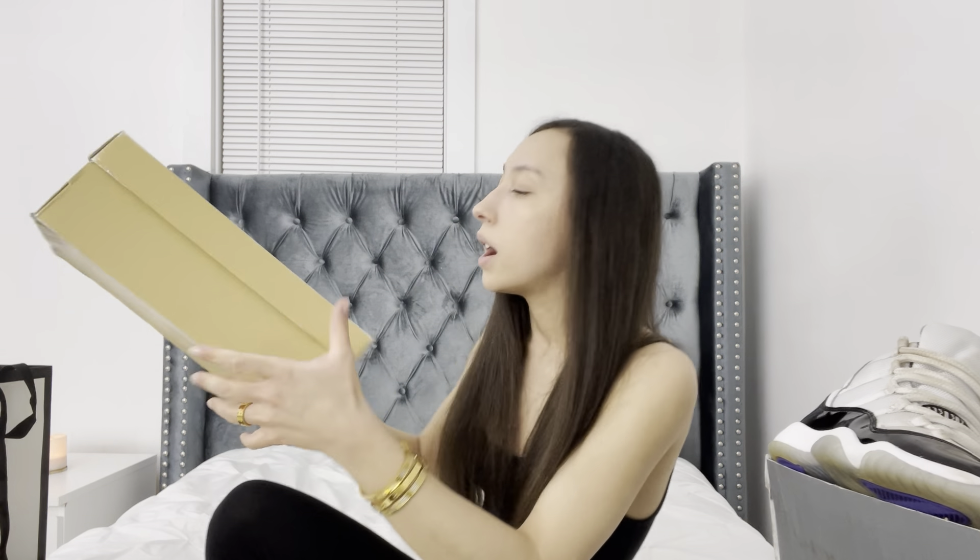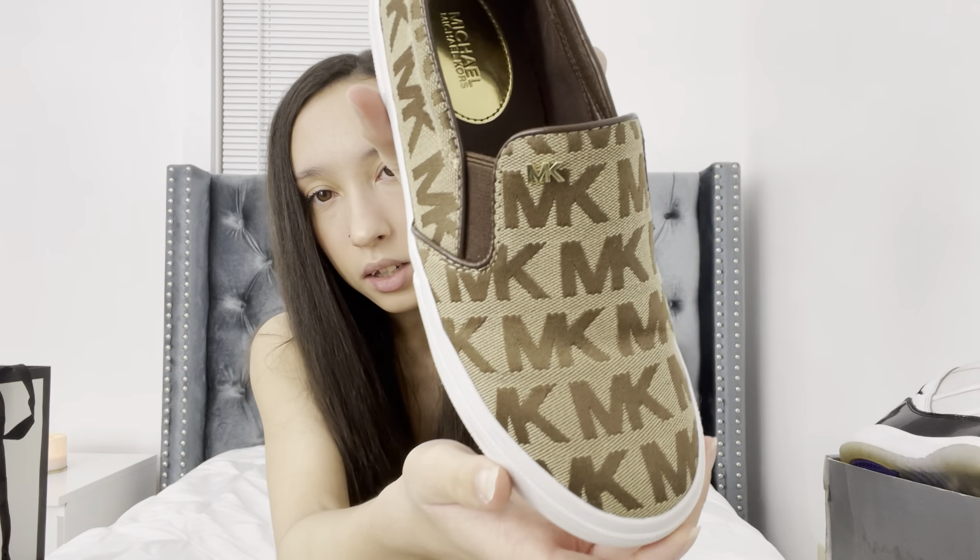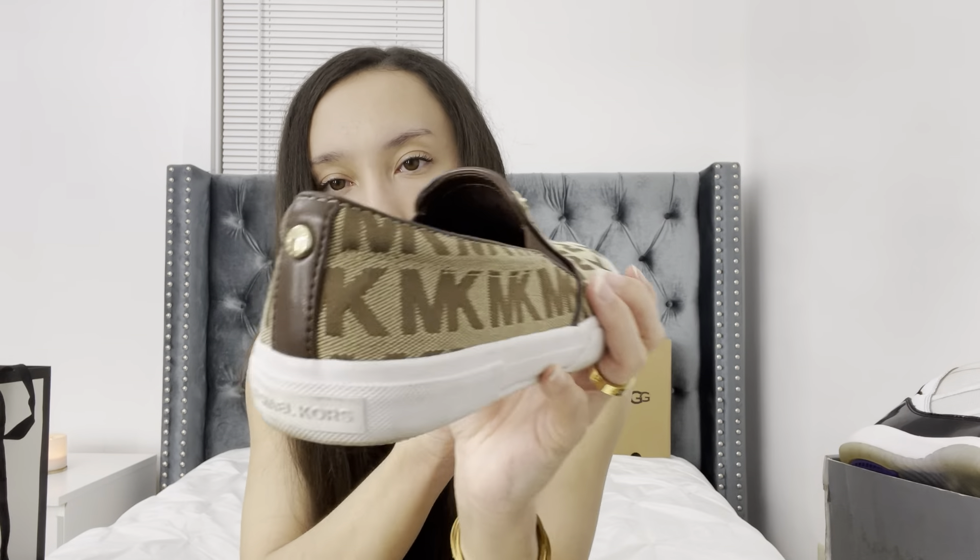Moving on, we have my Michael Kors slip-ons. These are really cute. I have not worn these in a really long time, but I have a matching book bag and purse that goes with them. I used to wear these to school because we had a uniform with tan jeans and these matched perfectly. They're golden brown with a really pretty print — kind of a Van-style silhouette. I don't really wear Michael Kors much anymore, but I really like that print.